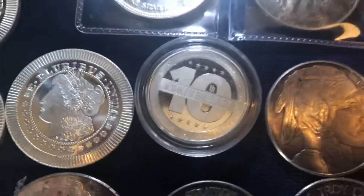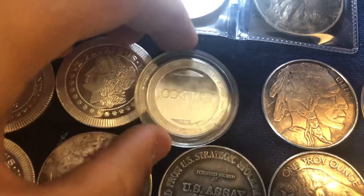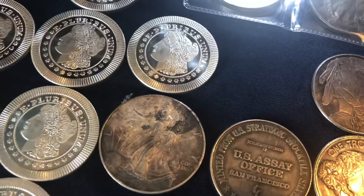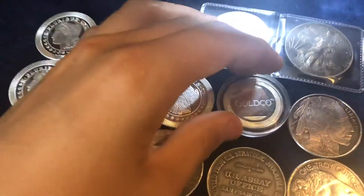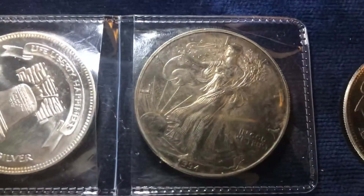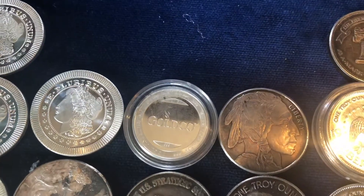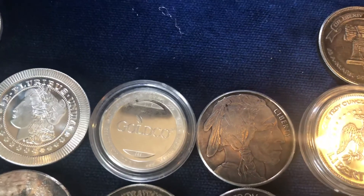Going back up here, I did miss a 1.5 ounce round — 10 year anniversary, Gold Co. Let me just check the year on this real quick. 2016. And then we have a 1994 ASE.